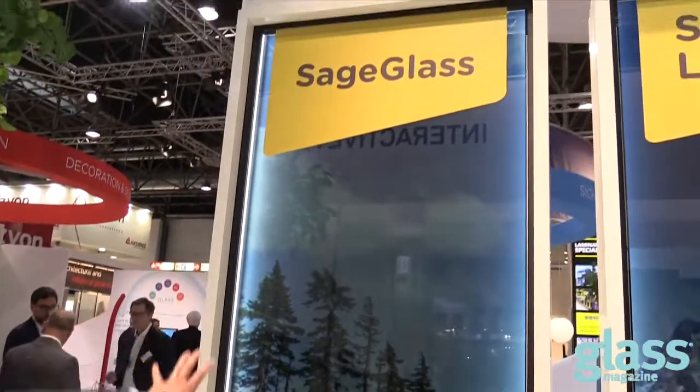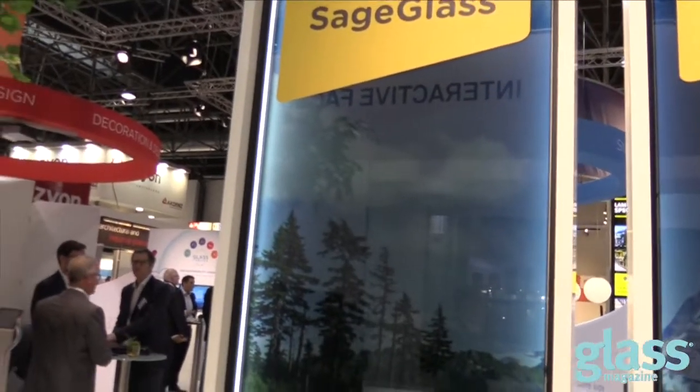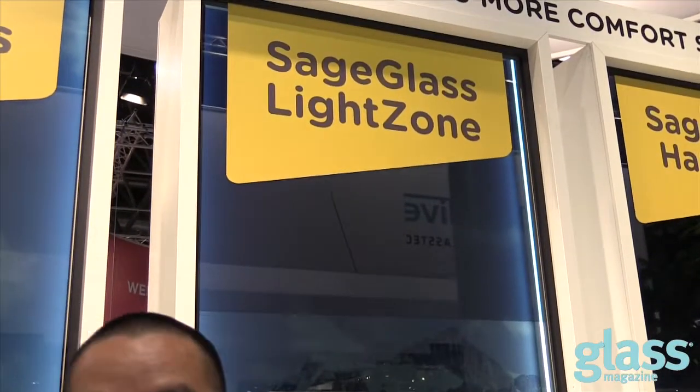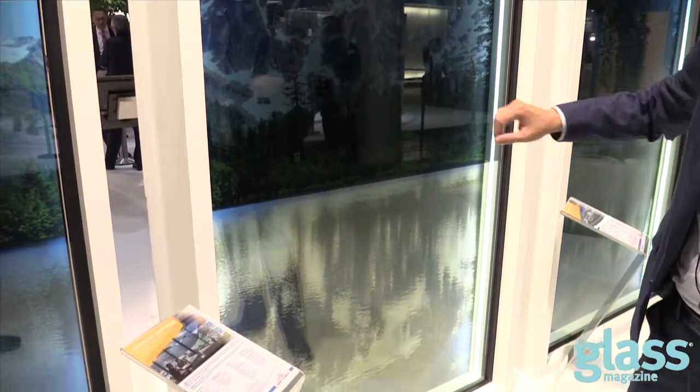Right behind me is the classic SageGlass, which is the original — you take a full panel of glass and you're able to tint the entire panel fully or clear that panel. We took that another level for building owners in office spaces who want to block out glare from sunlight but still bring in as much natural light as possible. Using laser scribe lines, you can control a single pane of glass in up to three different zones.